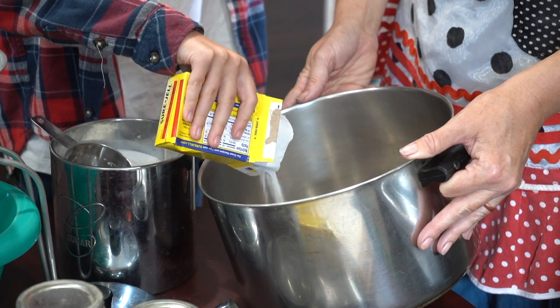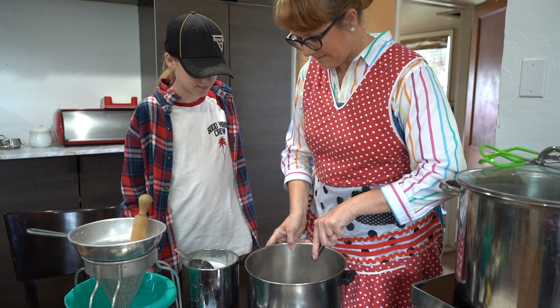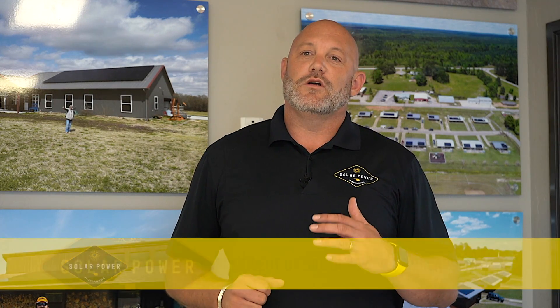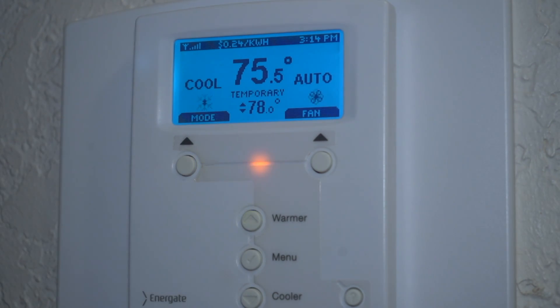There are a lot of utilities out there that will offer smart hours. Essentially what that is, is they will charge you a higher rate at certain times of the day and a lower rate at other times. So what you have to do to take advantage of that is you have to curve how you are consuming energy.